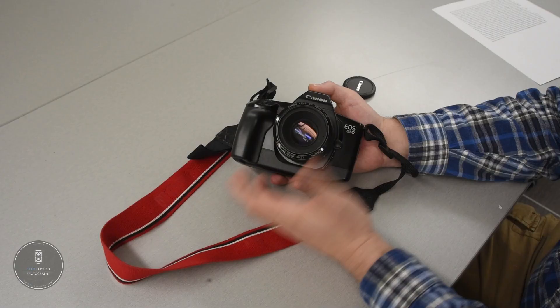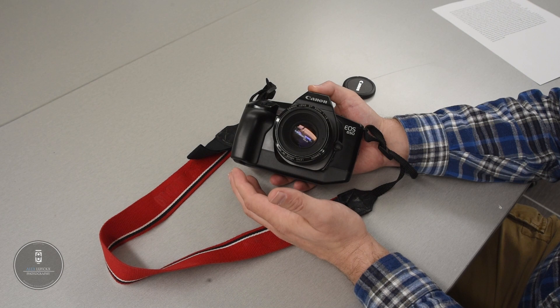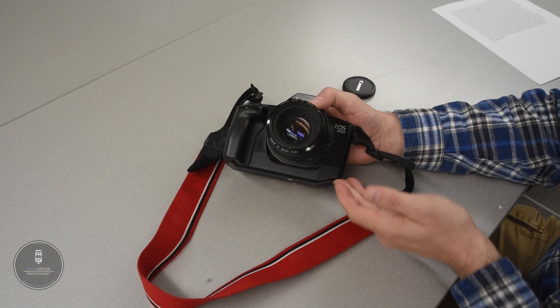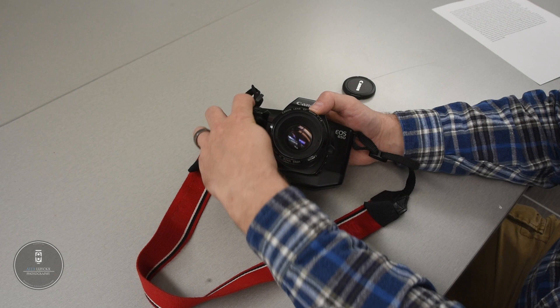Let's take a closer look at the EOS 650. This is a beautiful camera that takes design elements from the previous T90 and updates them for the late 1980s. It has nice hard angles where it needs to be, an iconic notch, and a nice ergonomic grip on one side. From the front there's really not much to see — you've got your lens, your shutter release, a single command dial, and your lens release.